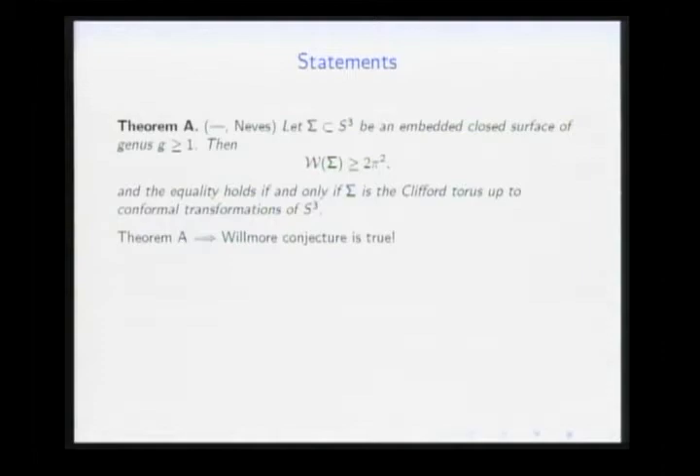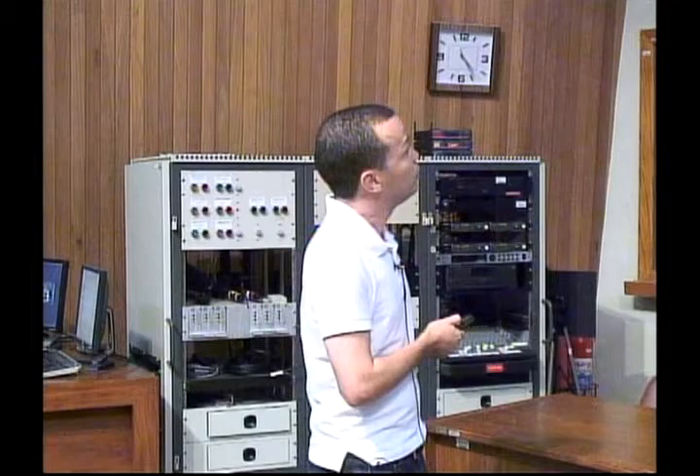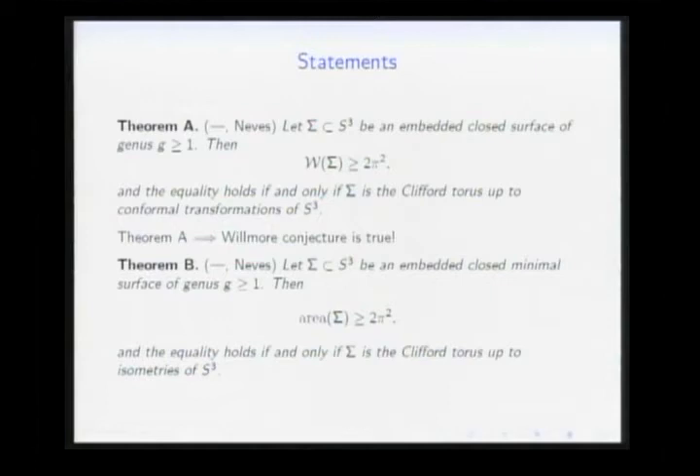Theorem A implies the Willmore conjecture, but actually proves more — the 2π² bound holds for higher genus surfaces as well, which was not known before. We use the theory of minimal surfaces. We first prove Theorem B, which says: if the surface is embedded, closed, minimal, and has genus ≥ 1, then its area is ≥ 2π², with equality if and only if the surface is the Clifford torus, possibly after an ambient isometry. The key is to prove Theorem B first and then use it to prove Theorem A.